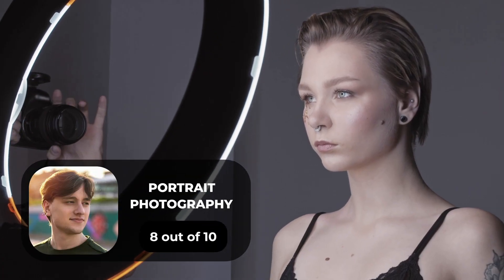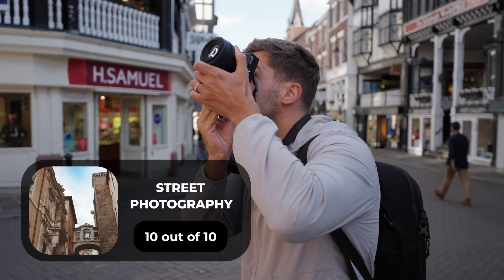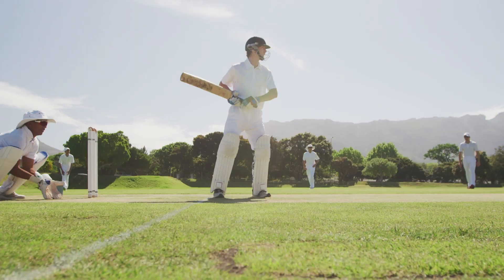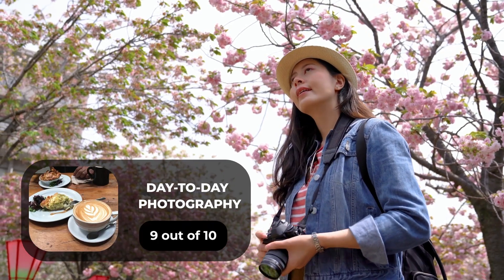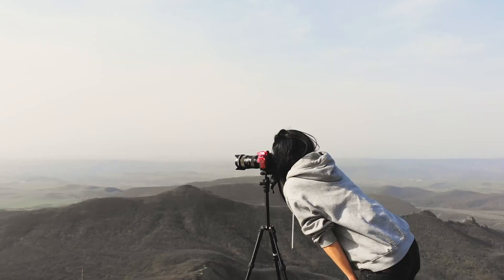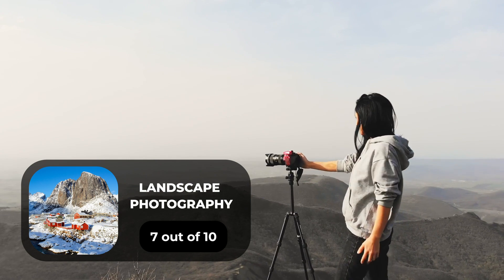For portrait photography, we will give it an 8 out of 10 rating. For street photography, we will give it a 10 out of 10 rating. For sports photography, we will give it a 9 out of 10 rating. For day-to-day photography, we will give it a 9 out of 10 rating. For landscape photography, we will give it a 7 out of 10 rating.